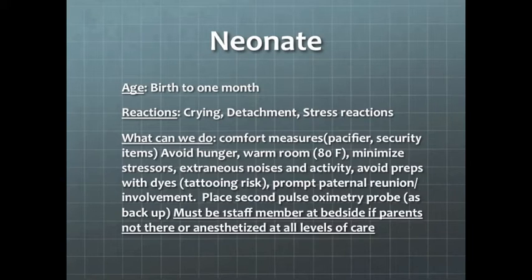Let's begin with neonates. This is age birth to one month. Normal reaction is crying, and what we can do to comfort them is provide comfort measures: pacifiers, swaddling, security blankets, try to avoid hunger when possible, warm the room, and decrease loud noises and activity. Most facilities require that a staff member be with the neonate unless a parent is standing by at all levels of care.